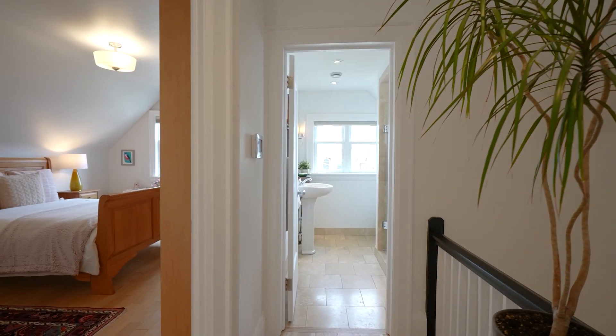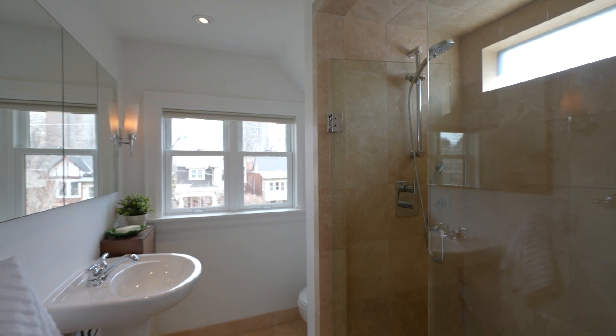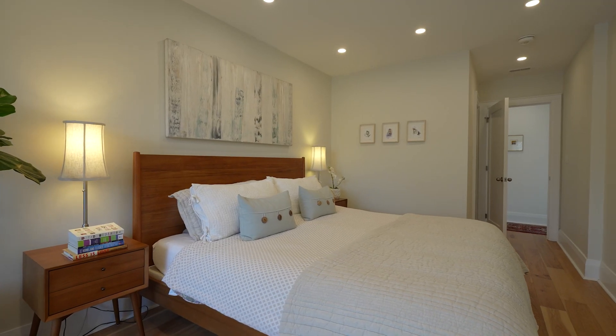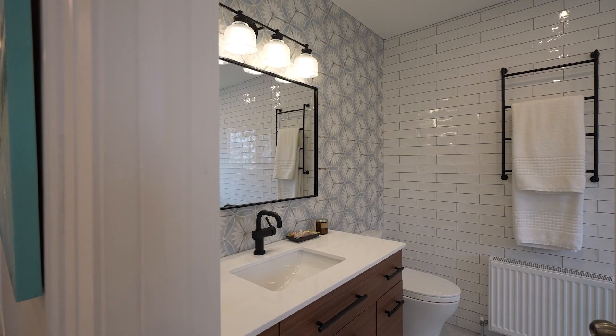The stunning renovations continue up on the second floor where we have pot lights, three good-sized bedrooms and two full-sized bathrooms. The primary retreat is located at the rear of the home up here on the second floor. We've got the pot lights continued, a spacious walk-in closet as well as an incredible primary ensuite.